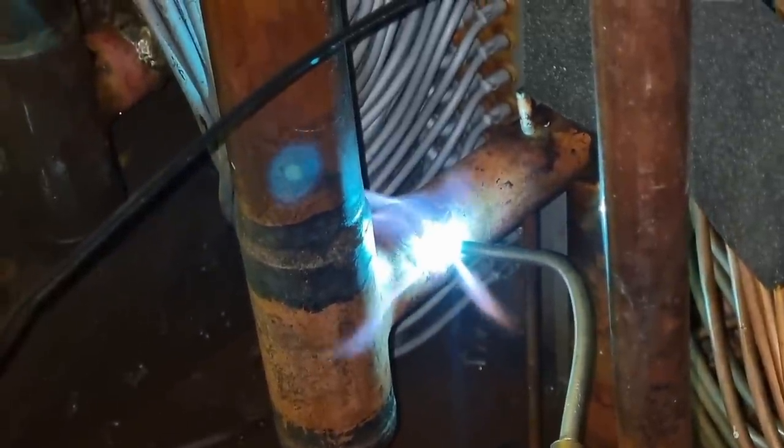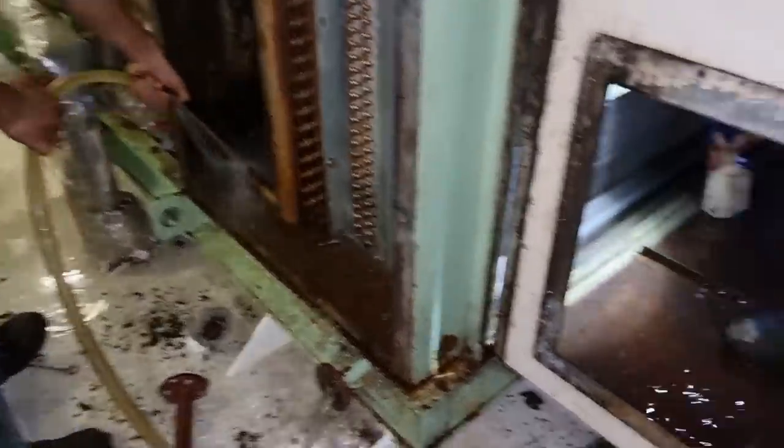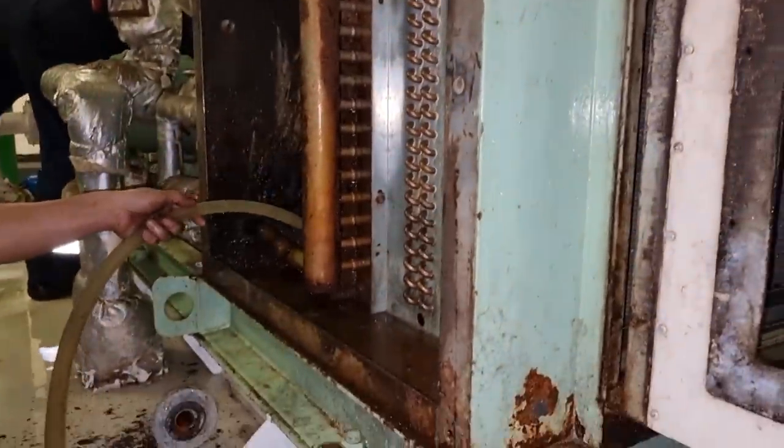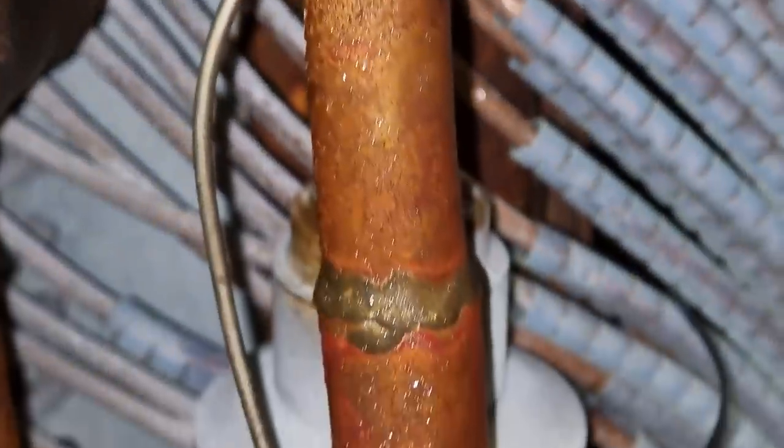After fixing the leak on the evaporator side, we decided to clean the evaporator filters as well as the grills. This was to improve the airflow onto our evaporator section. As per the record, the previous crew had installed an additional evaporator, but this additional evaporator did not improve the system.